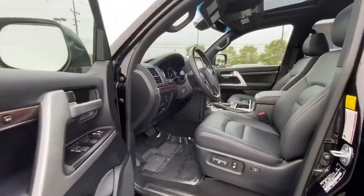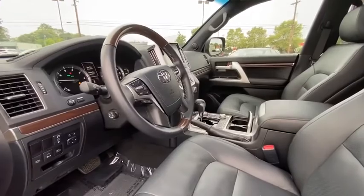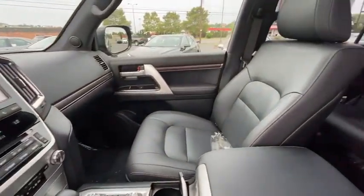Fog lights, electronic stability control, power windows, security system, heated steering wheel, CD player, heated front seat, trip computer, rear window defroster.